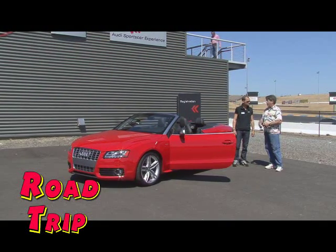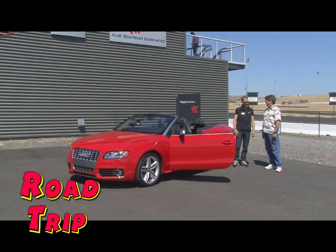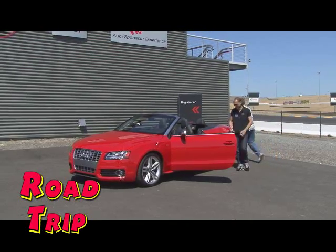We've got to get in and drive. All right, let's go for a ride. Let's do it.